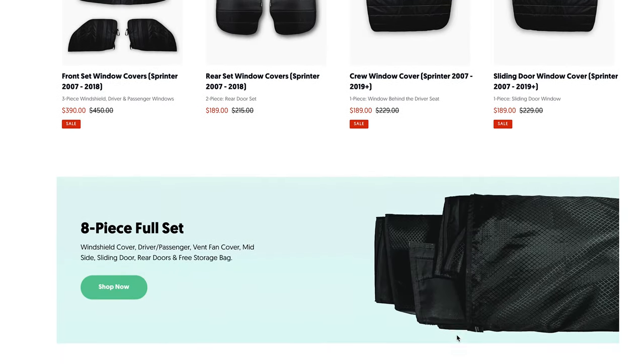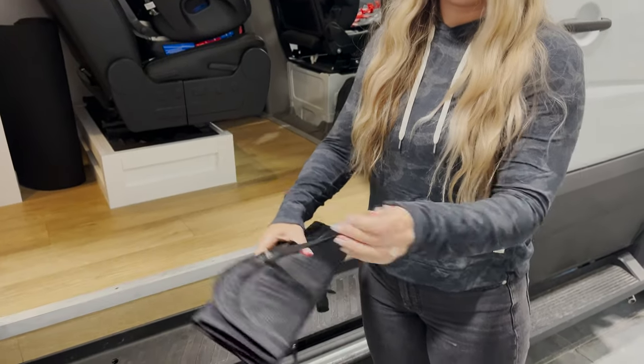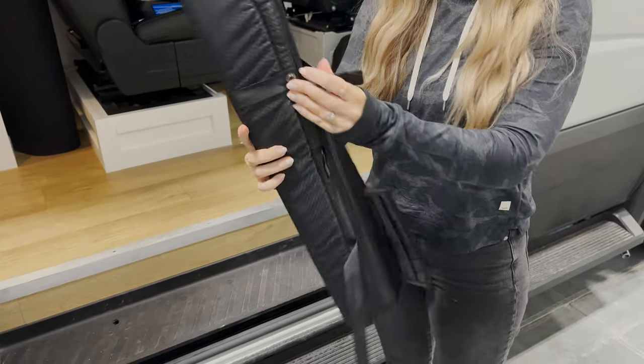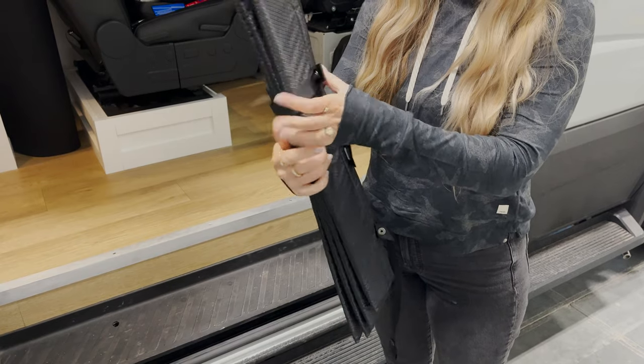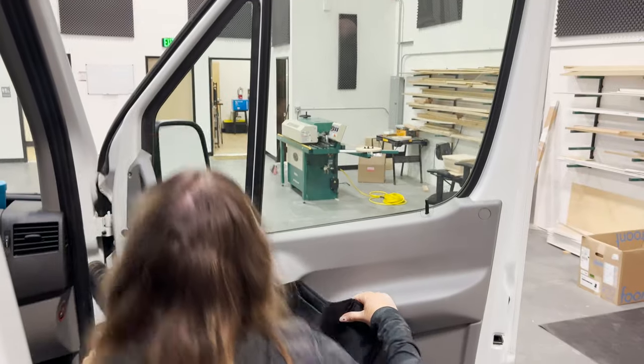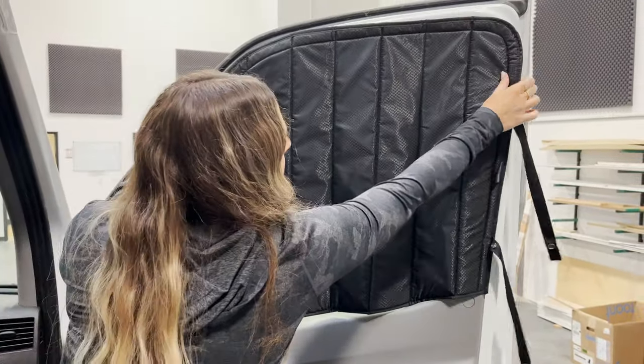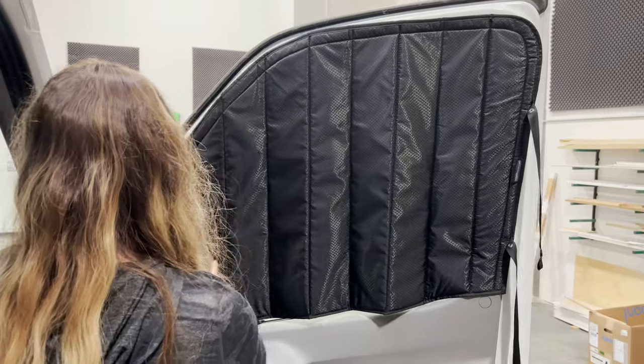There are a few things we really love about these window covers. First, they're designed really well because they fold up and store really small. They fold up accordion style and he's even put little snaps on them so you can snap them shut. Second, they are magnetic and they fit to the outside frame of your windows. You can get metal stripping to go with it in spots where maybe there's not enough metal exposed from the van.